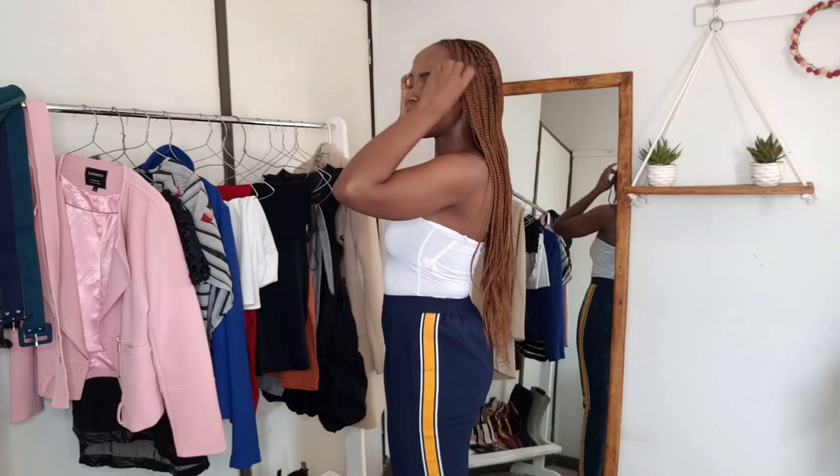I got these pants for only 200 Kenyan shillings and I really love them because they have this white, black, and yellow stripe. I decided to pair them with this tilt top that you saw me recreate, and I paired this outfit with some white sneakers. I think that complements the look — it's a sporty outfit, it's a cute outfit for brunch. I love it.